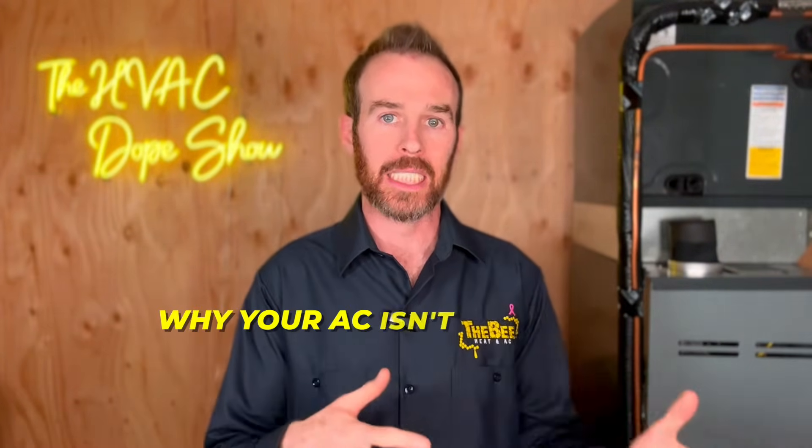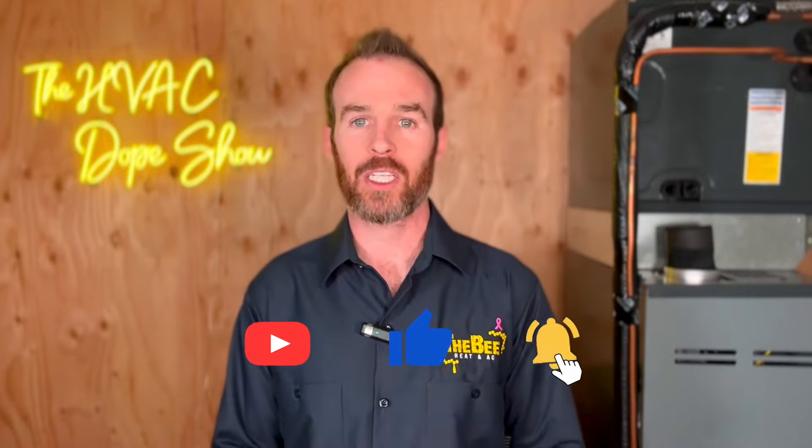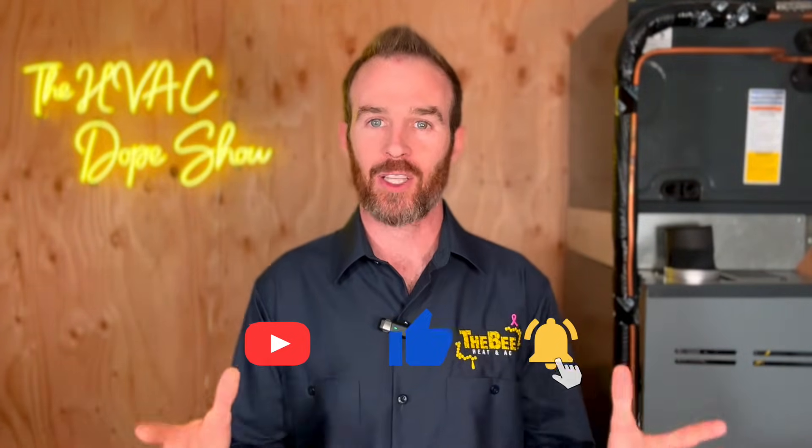There will also be a link to another video titled 'Why Your AC Isn't Keeping Up,' which, depending on the symptoms we describe in this video, might also be worth watching depending on the root cause of your noise. But before we get started, please smash that like button and subscribe to the channel — it takes a lot of time and energy to put out content like this and is a free way you can support the channel if you find it helpful.